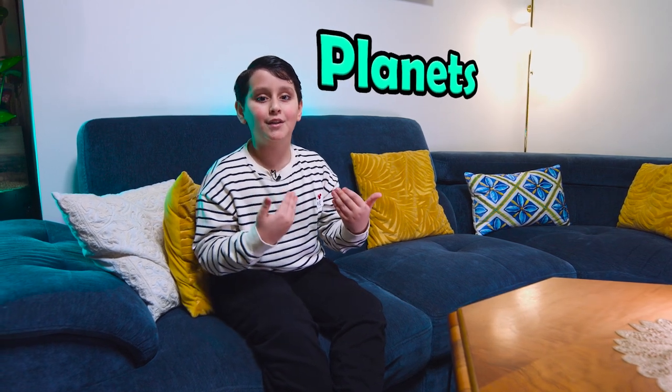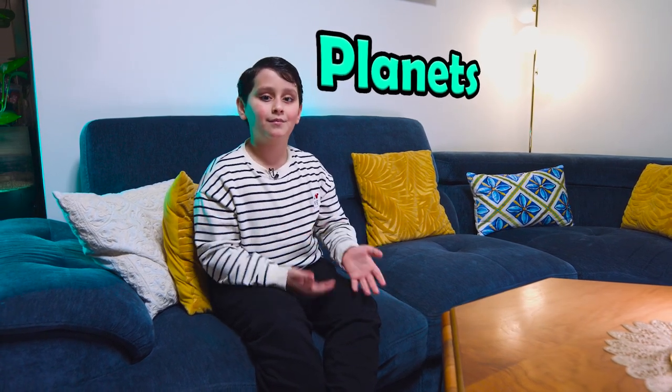Hi everyone, I'm Iyad and today I'll be telling you what are the planets of our solar system and some of their traits. Let's go!